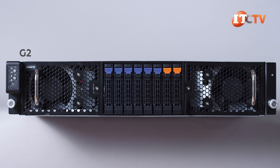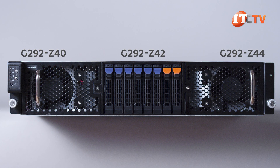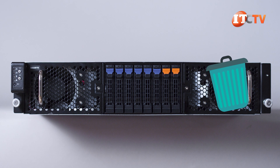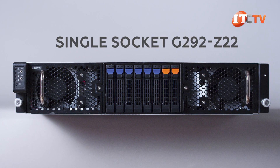Dual socket systems include the G292-Z40, G292-Z42, and G292-Z44, plus that Intel Xeon-based system. I'm knocking those dual socket systems off the list. We are focusing on the single socket G292-Z22.